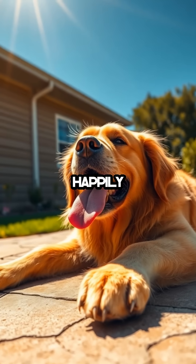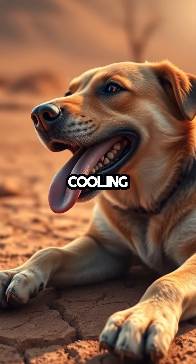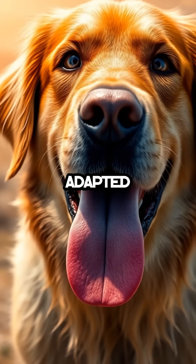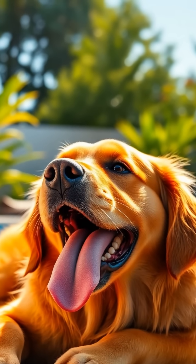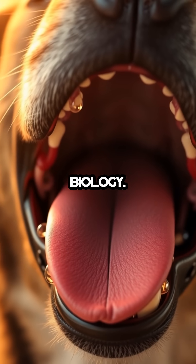So next time you see a dog happily panting away, remember there's a complex and effective cooling process at work. It's a reminder of just how marvelously adapted these animals are, with systems uniquely tailored to their needs, turning what seems like a simple act into an intricate dance of biology.